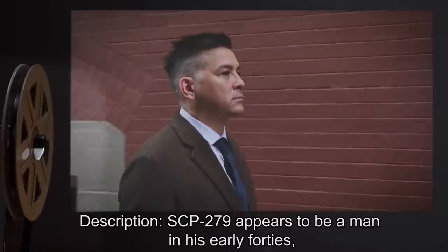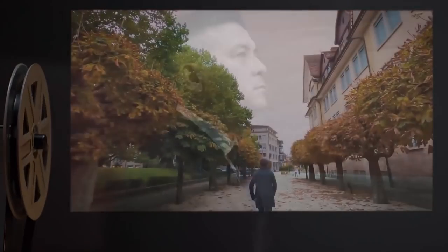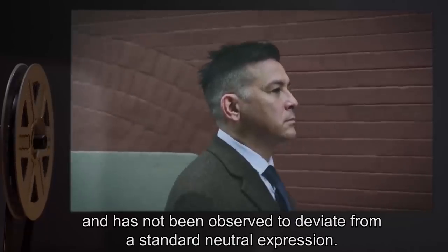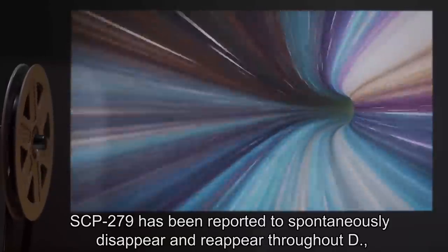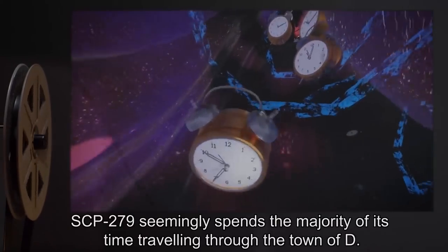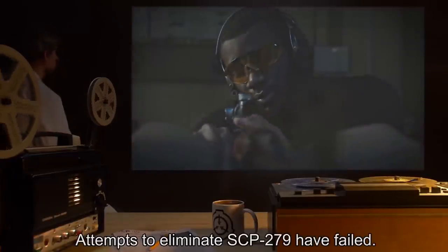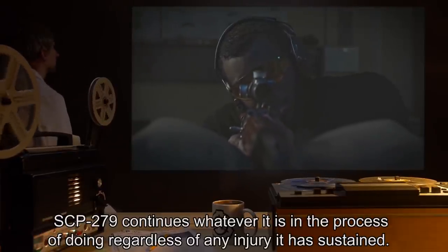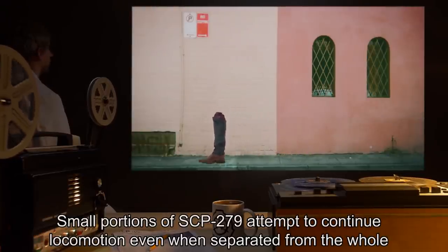Description: SCP-279 appears to be a man in his early 40s of unremarkable appearance and dress. SCP-279 does not respond to any form of external stimuli and has not been observed to deviate from a standard neutral expression. SCP-279 has been reported to spontaneously disappear and reappear throughout town D, presenting unusual difficulties to agents required to monitor it. SCP-279 seemingly spends the majority of its time traveling through the town. Attempts to eliminate SCP-279 have failed; it continues whatever it is doing regardless of any injury sustained. Small portions of SCP-279 attempt to continue locomotion even when separated from the whole.